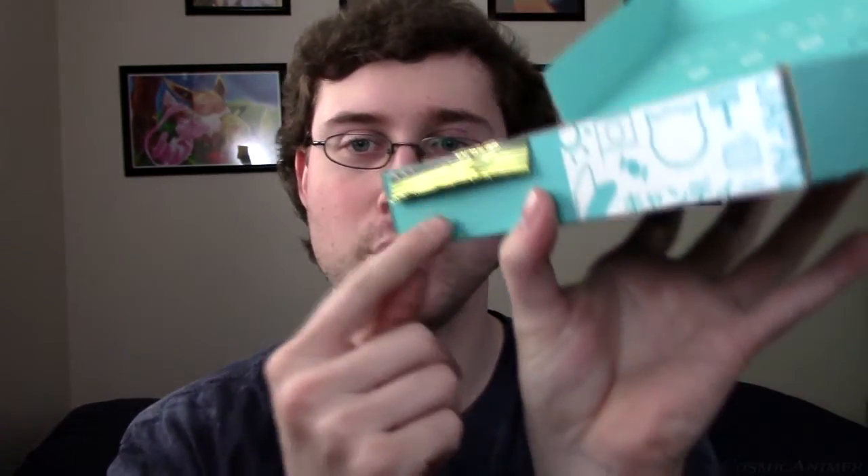It feels a little bit heavier than last time, so there might be some heavier items. I've got something hanging over the edge here. So here's a card — this is the information booklet. I will not be looking at this just yet.